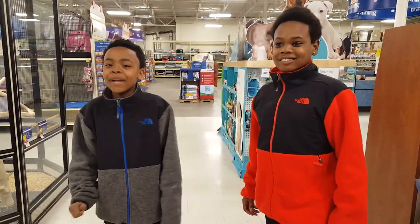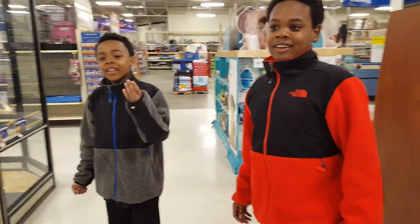Hi guys! Today we are at Pet's Market. We are looking at hamsters.